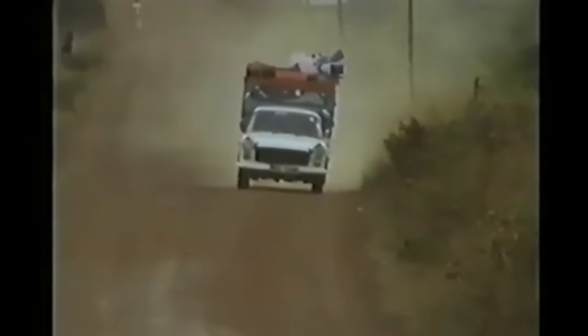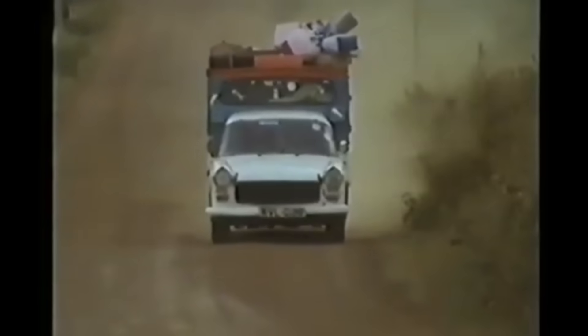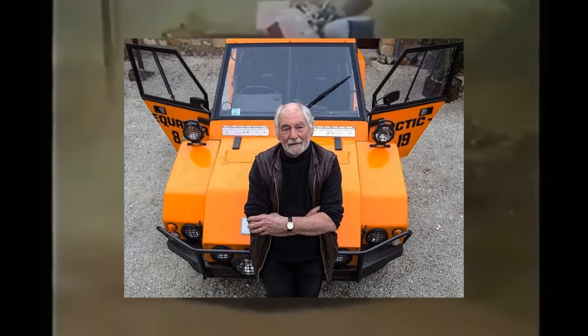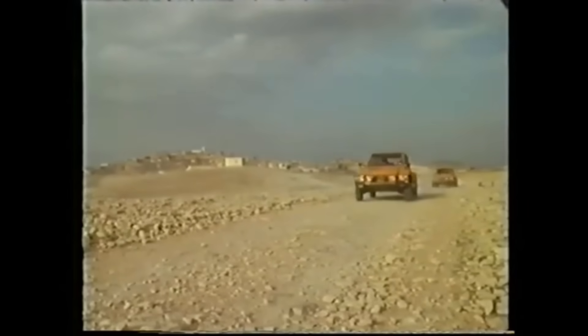What if I told you that one of the boldest attempts to build a people's car for Africa came not from Africa, but from a British photographer with no background in car manufacturing? In the 1980s, Anthony Howarth set out to design the perfect vehicle for the African continent. And while Porsche was trying to make a budget car for China, this guy was deep in the savannah, building something even crazier — the Afri-car.